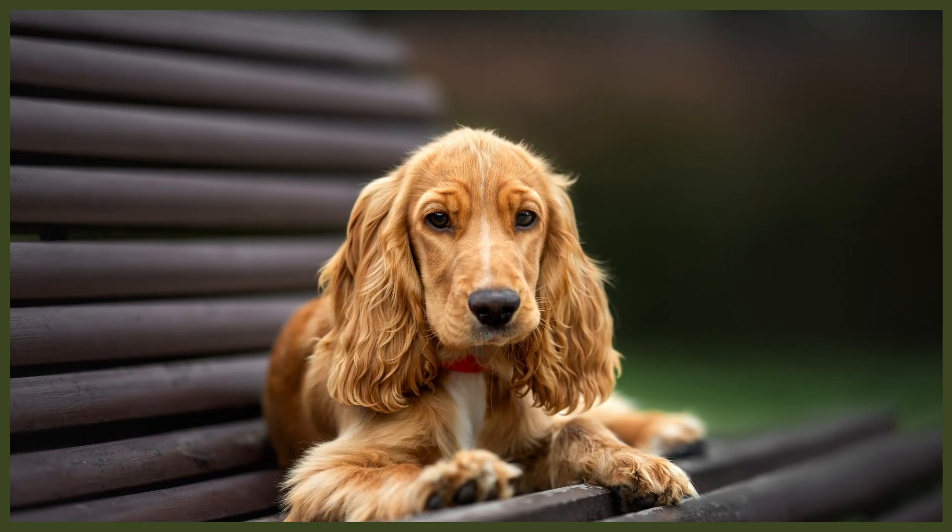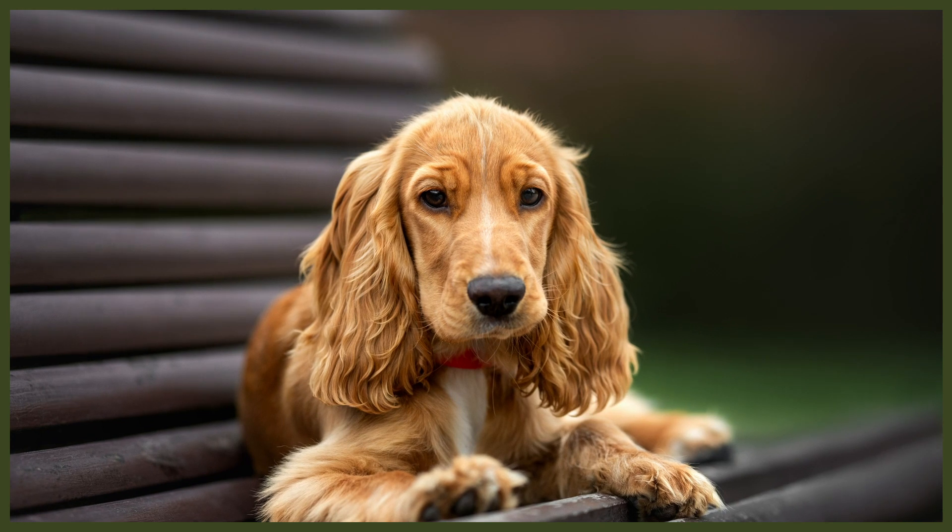So here we are, guys, back with another quickfire webinar and today we're going to be talking about the things that you absolutely need to do as soon as you bring your new puppy home. What I've done is I've broken it down into my top five tips, and these are applicable whether you've just got a new puppy or maybe you're starting to get into a career of working with dogs — these are the things you want to be encouraging your clients to think about from the second they bring their puppy home.